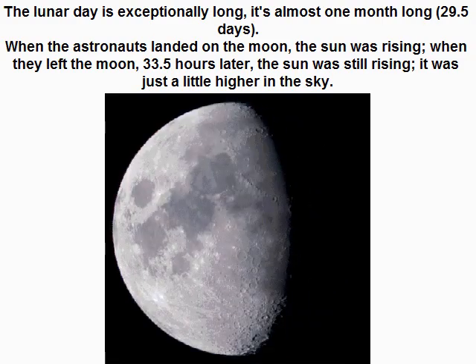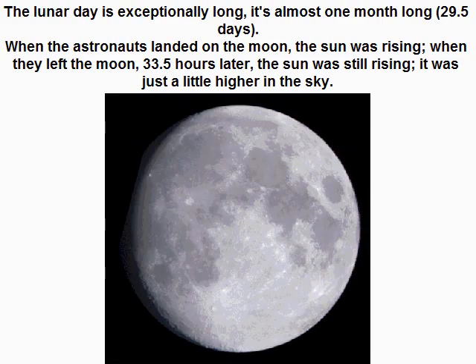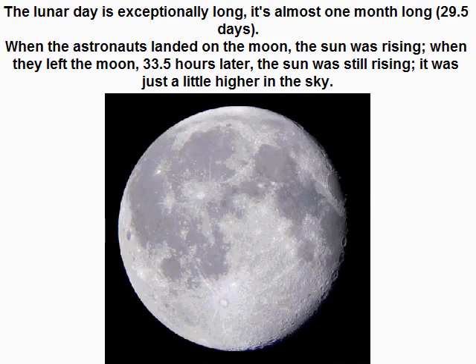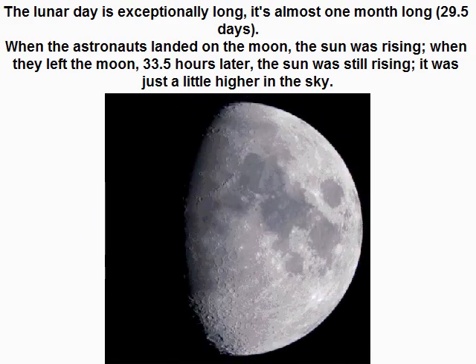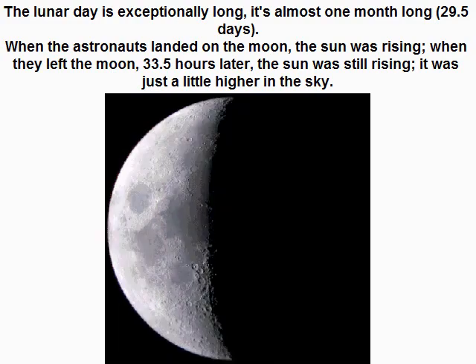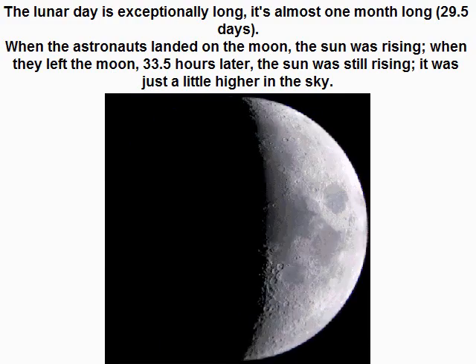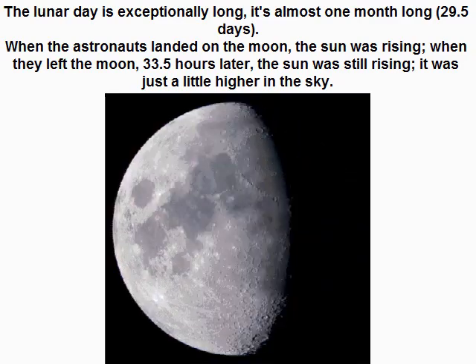The lunar day is exceptionally long — almost one month long, 29.5 days. When the astronauts landed on the moon, the sun was rising. When they left the moon, 33.5 hours later, the sun was still rising. It was just a little higher in the sky.